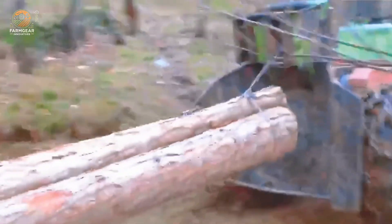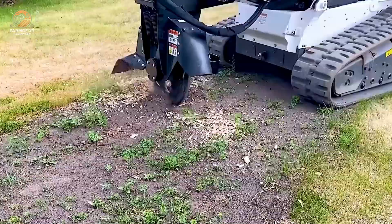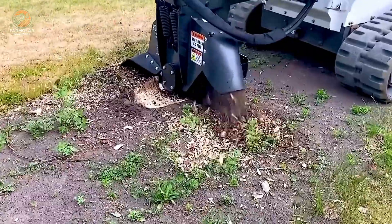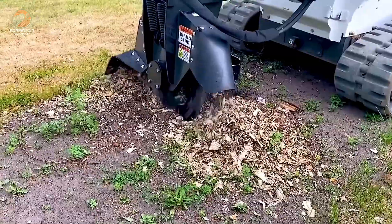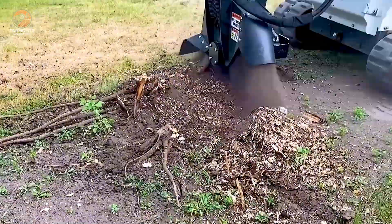As we conclude our journey through the fascinating world of forestry machinery, we hope you've enjoyed witnessing the incredible power and precision of these machines. From the mighty logging trucks to the advanced stump grinders, each piece of equipment plays a vital role in managing our forests and ensuring sustainable practices.